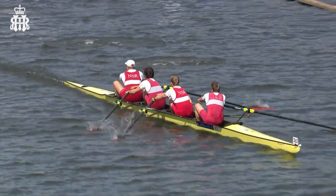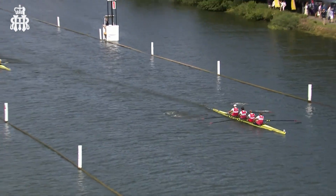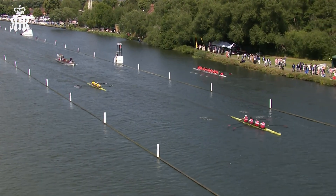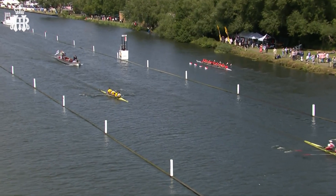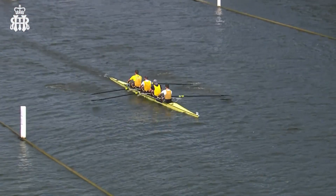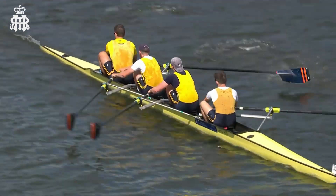As we join it live down the course, NSR Oslo looking to be in control and that says they've opened up a pretty big gap over Grosvenor Rowing Club. That's the size of the gap — we're into the second half of the course now. As we zoom in towards Grosvenor, you can see them rowing the coxless four quite nicely, but tricky conditions here.